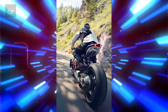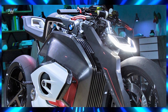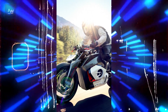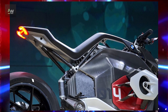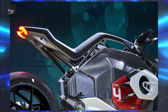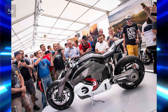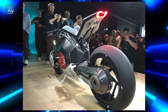With its bold design, cutting-edge technology and uncompromising performance, it is poised to inspire a new generation of riders and redefine the way we think about motorcycles. The BMW Motorrad Vision DC Roadster represents the culmination of years of research, development and visionary thinking. It is more than just a motorcycle — it is a symbol of progress, innovation and the endless possibilities of electric mobility. As the world moves towards a more sustainable future, the Vision DC Roadster stands at the forefront of this movement, leading the way towards a new era of motorcycle design and performance.